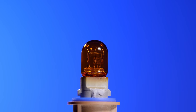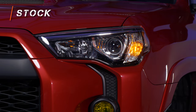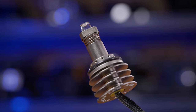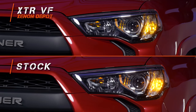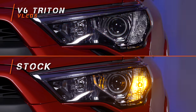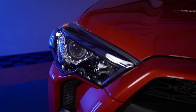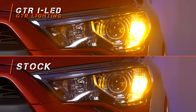First up, you have your stock incandescent front turn signal bulb — that amber glowing glass that blinks on and off. Between blinks you see that ugly glowing amber color, and it's not very bright. The Xenon Depot XTR VF LED uses a virtual filament design that looks exactly like the stock bulb but in a much more desirable color — not as bright as other options, but definitely an improvement. The VLEDs Triton V6 gives you great amber LED color, definitely a lot brighter. Last and certainly not least, the GTR Lighting iLED Ultra in amber color uses new technology to give you the most radiant and rich-looking amber color possible.